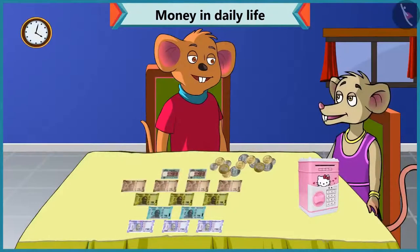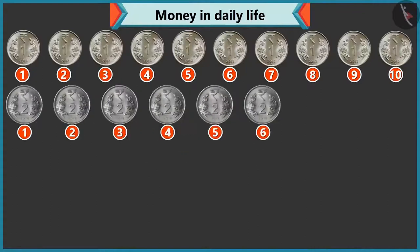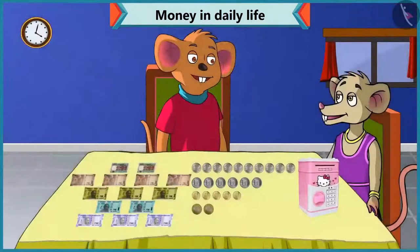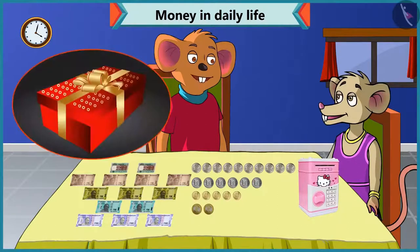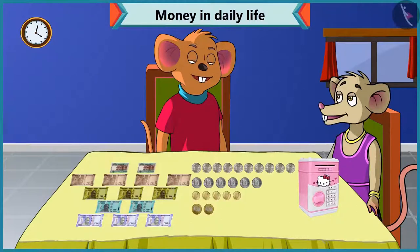And how many coins? There are ten coins of one rupee, six of two rupees, five of five rupees and two of ten rupees. Wow, I have a lot of notes and coins! So, Chi-Chi, now with this you can give your mother any gift of your choice on her birthday. Thanks, Choo-Choo, for helping me out.